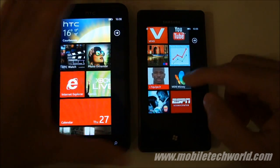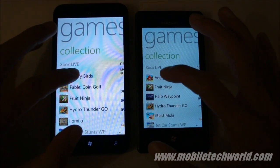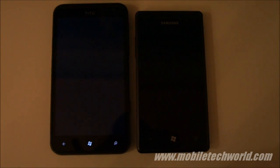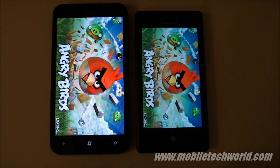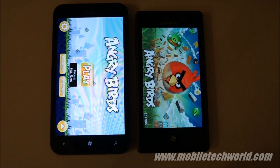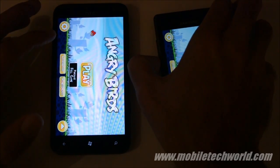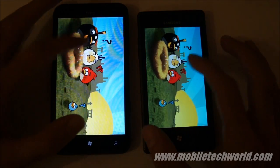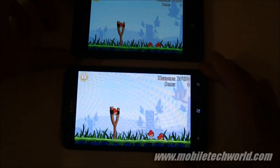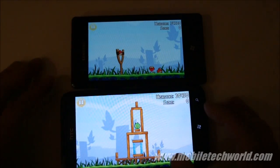Let's try to start some applications. Going to start with Angry Birds and see which one is faster. The HTC Titan was faster than the Omnia 7. Let's load a level — and you can see that both devices perform exactly the same.